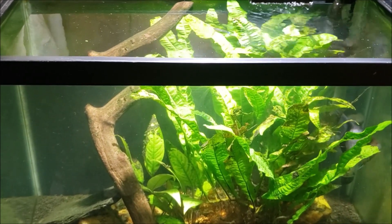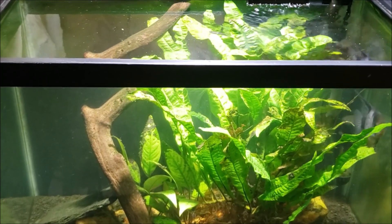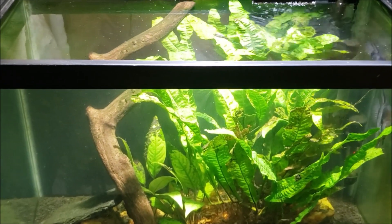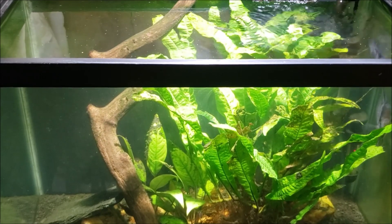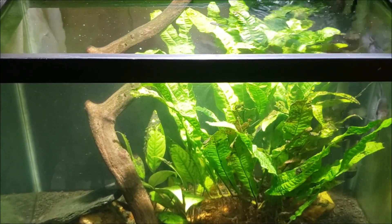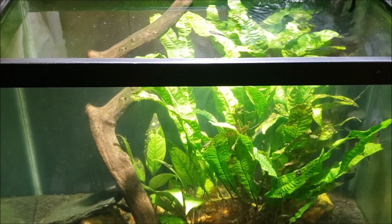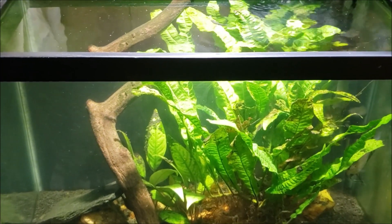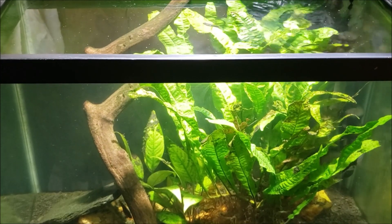To recap: I've been dosing this tank very heavily with Chemi-Clean. Every so often I'd do a water change, get the tank cleaned up a bit, and then dose it again in order to really wipe out the cyanobacteria once and for all. I just wanted to finally see if I can wipe this stuff out with Chemi-Clean for good.